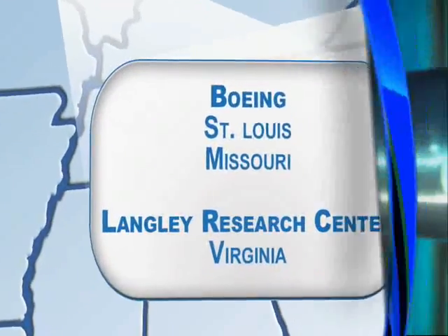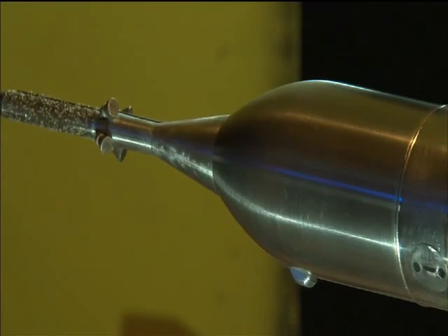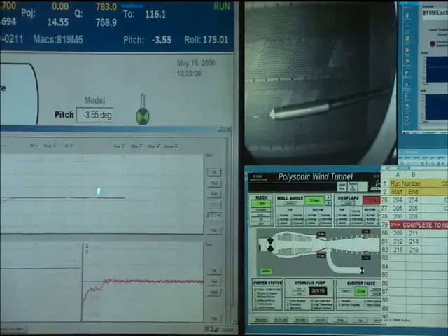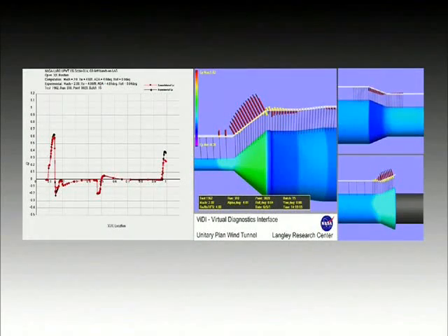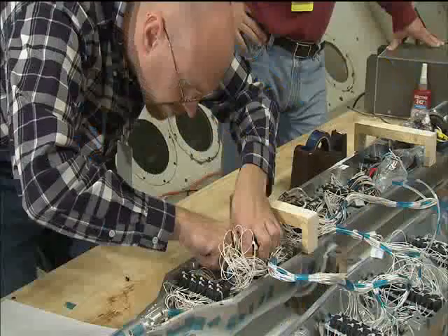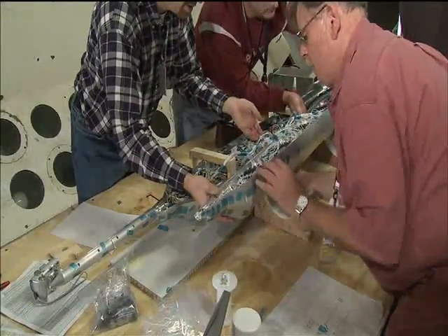In Boeing's Polysonic Wind Tunnel and the Langley Research Center's Transonic Wind Tunnel, extensive testing has been done on 1% scale models of the Ares I. Using a series of models of increasing fidelity, engineers gathered massive amounts of data on the aerodynamic and thermal environments Ares I will encounter as it rockets out of the atmosphere and into Earth orbit. A larger model fitted with more than 250 pressure sensors was also tested at Langley to gather environmental force data at specific locations on the vehicle's structure.